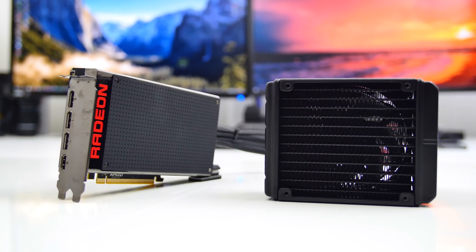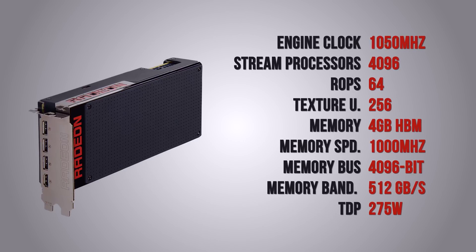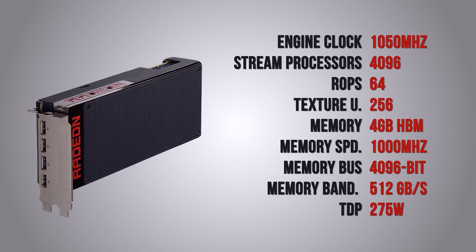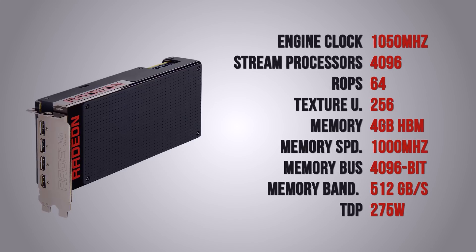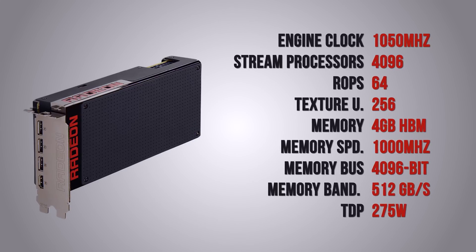The R9 Fury X still utilizes the 28 nanometer manufacturing process. We have 4096 stream processors, 64 ROPs, and 256 texture units. The core is clocked at 1050 MHz. It has four gigabytes of HBM memory clocked at 1000 MHz on a 4096-bit memory bus, bringing memory bandwidth to 512 GB/s. AMD has also improved power efficiency on the Fiji XT core, which hits a TDP of 275 watts — identical to their 390X and lower than the 290X, but significantly more powerful than both.